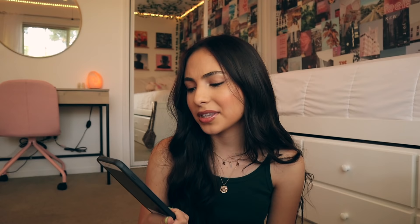Next up we have — I don't know what this is called — like the monogram case. I think it's supposed to be kind of like the Louis Vuitton logo, but it has a little WF instead of LV. I got it in a random Urban Outfitters in San Francisco. It was kind of an impulse buy, but I do not regret it because it ended up being like my favorite case that I've ever had for this phone. I even considered getting it for my next phone.